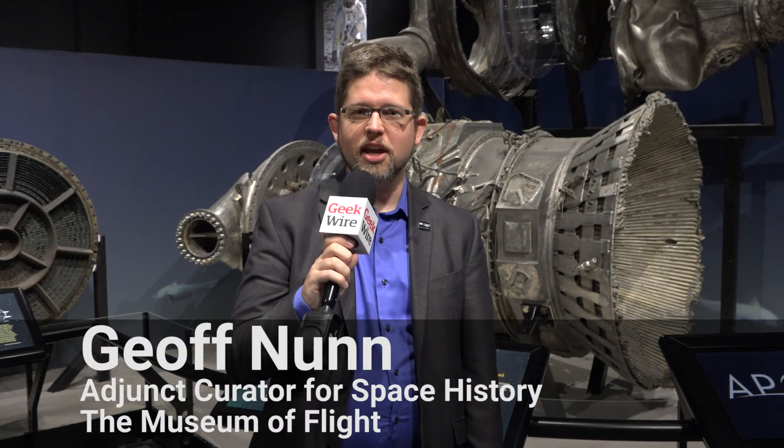Hello, my name is Jeff Nunn. I'm the adjunct curator for space history here at the Museum of Flight. We are standing in our brand new exhibit, Apollo, which is actually going to open here in just a couple more days. And I'm going to give you a quick sneak preview of what I've got behind me here.